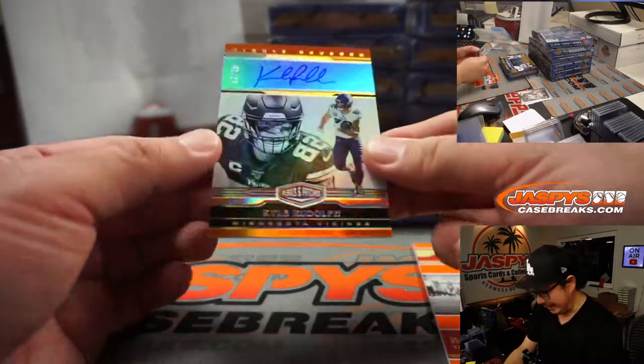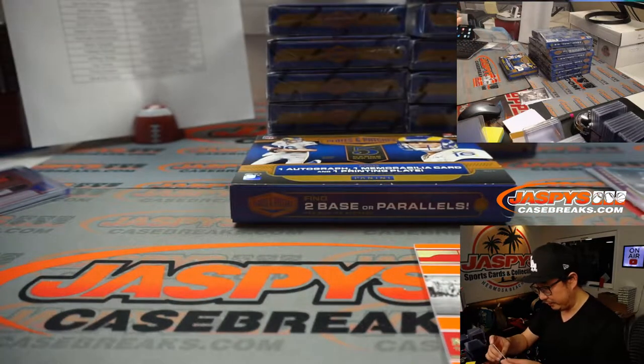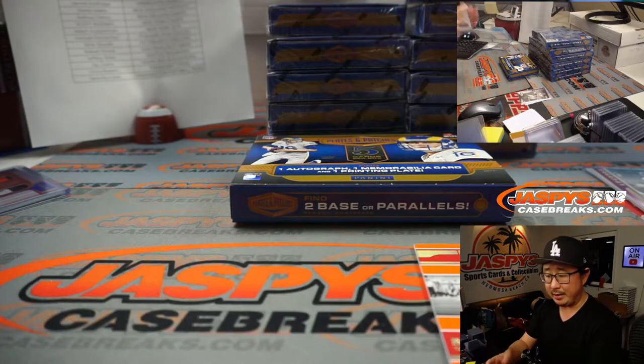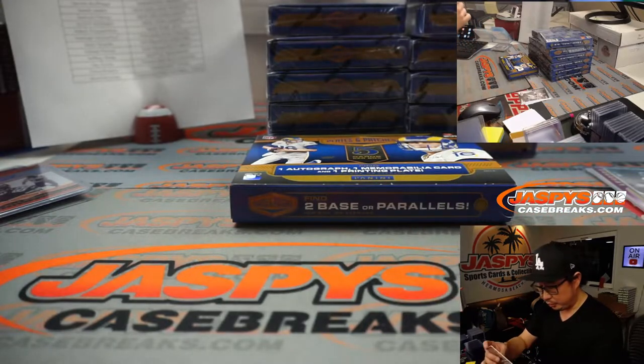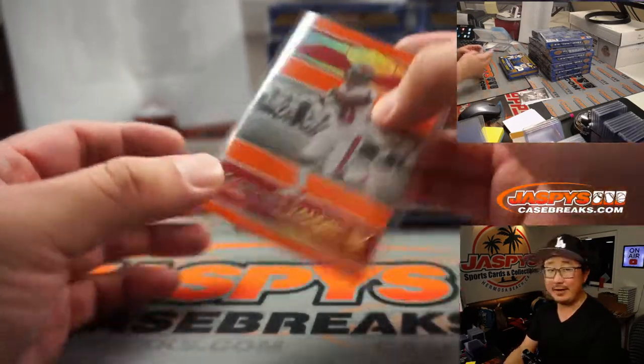We got a Kyle Rudolph, 17 out of 75 — Kyle Rudolph the red-nosed reindeer going to Jarrett and the Minnesota Vikings. And Super Bowl champ Keyshawn Vaughn for Jay and the Buccaneers, numbered to 75.